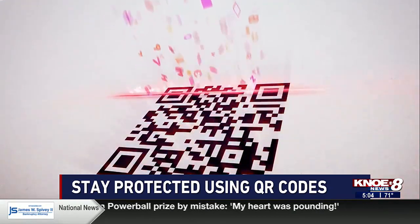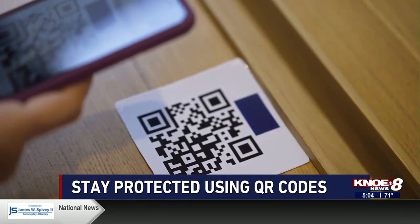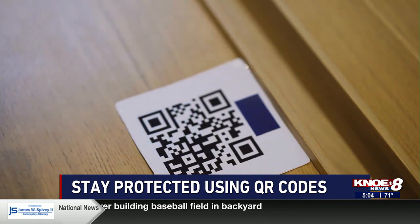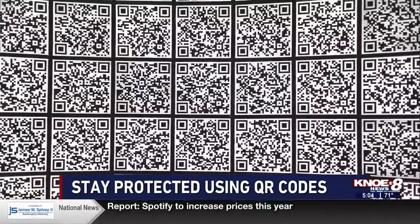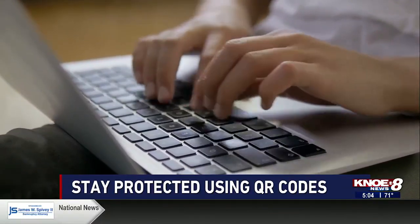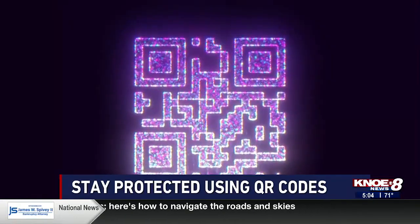If you see something suspicious, avoid scanning that QR code. Also, be aware of urgent requests using QR codes. A scammer may pose as a Social Security employee, claiming that you have an outstanding debt or a problem with your account, and they'll demand immediate payment. The scammer may send fake QR codes by text or email requesting the payment. But don't fall for it — Social Security will never request any form of payment using a QR code.